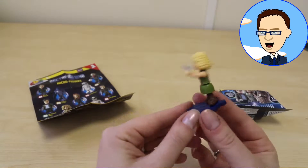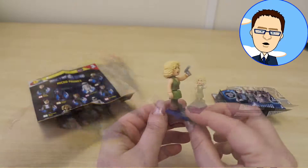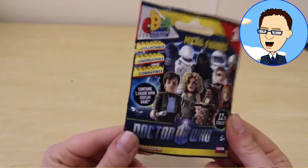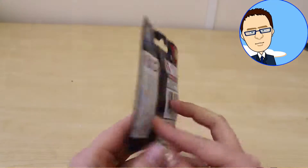I wonder who else we may get. Let's take a look at the leaflet. There's ours there — River Song. Oh look, we have another Doctor Who blind bag for you. I wonder if we'll get the Doctor.